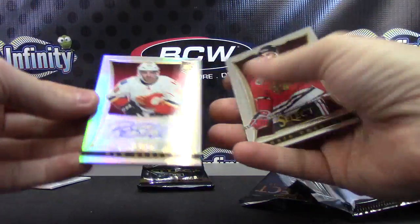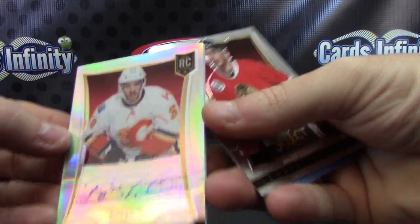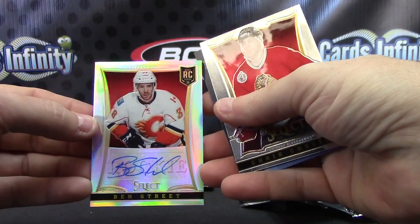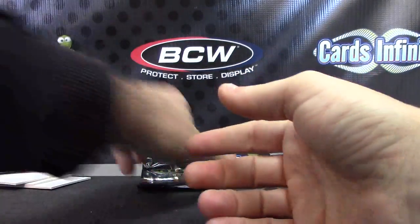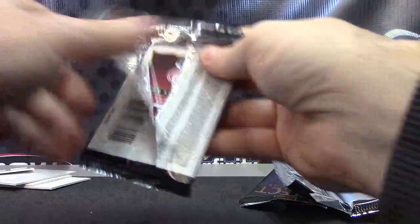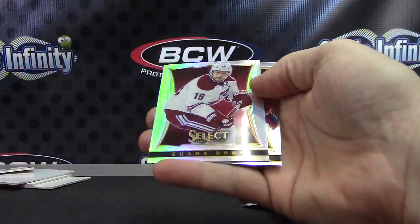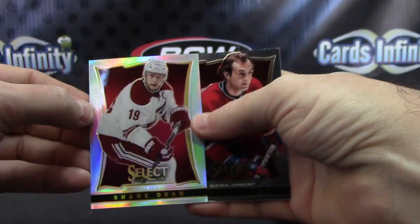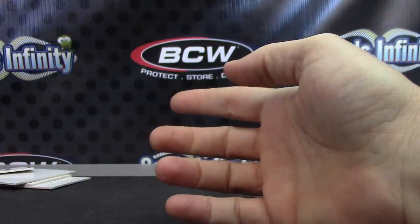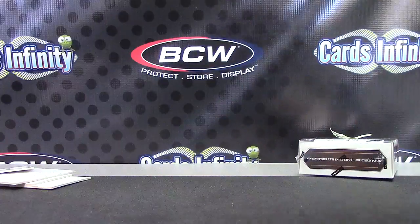Numbered to only 99, prism version, Ben Street. That's wild — you got three numbered, pretty tough pulls all in one box. You got the gold, the patch version, the prism version, and an insert to 25. Shane Doan prism. Pretty cool — we'll do a recap for you here, Steven.